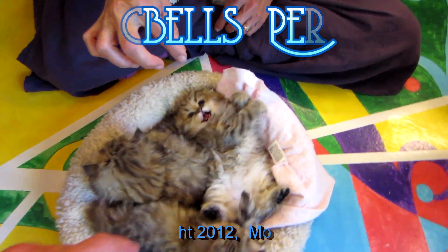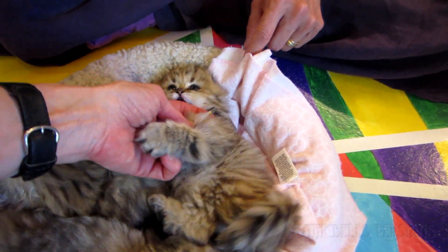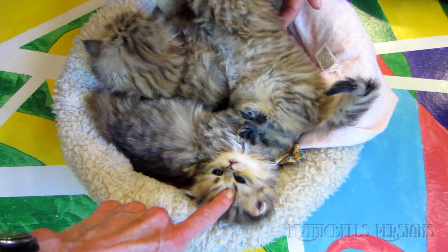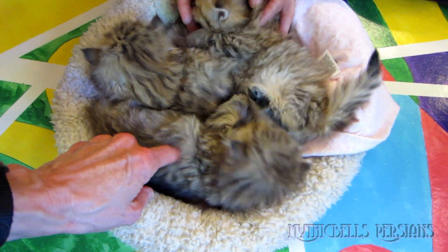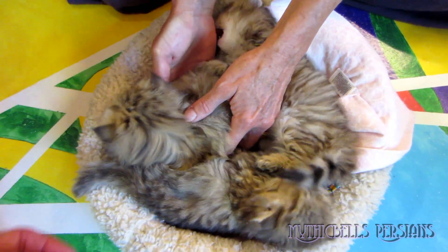Which little kitten do we have here? This is Kettle — of course, with the great big eyes. A little Kimosabi. And Kumquat. Kumquat's not quite woken up yet.